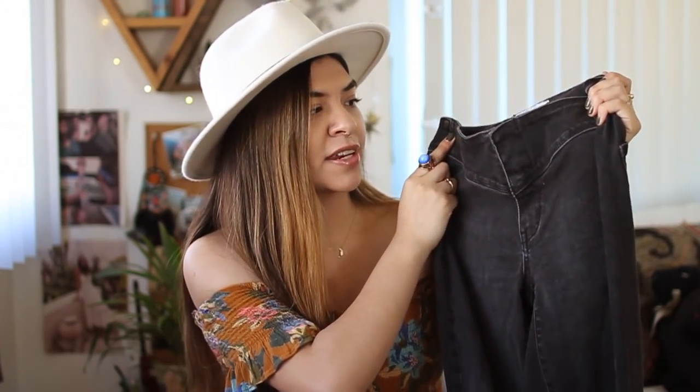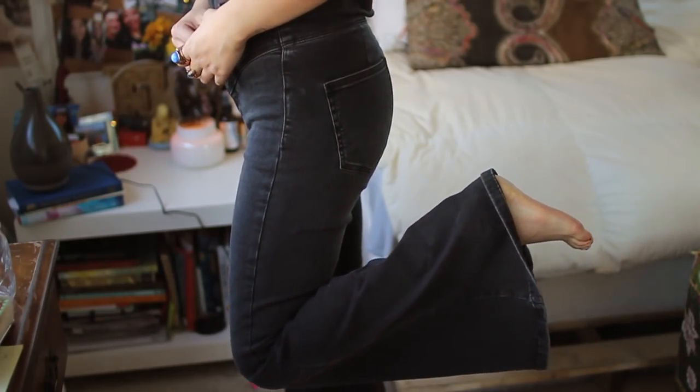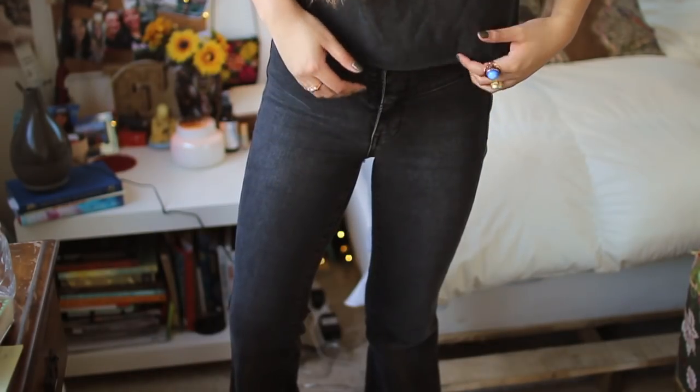My greatest obsession lately has been bell bottom jeans — any kind of flare jean. I think they're so flattering and can make a basic denim look so unique. This first pair is a charcoal wash and they don't have a button — just two little clamps and a zipper, which I think is different from my other flares. They're very stretchy and comfortable. The best part is the regular length is short enough that I can wear sneakers with these, which is awesome because I usually need heeled booties with flares.